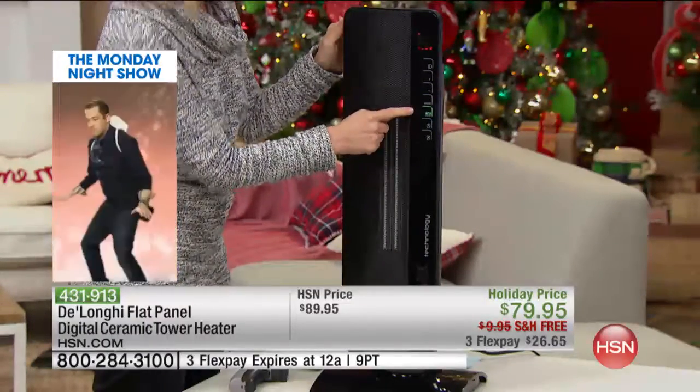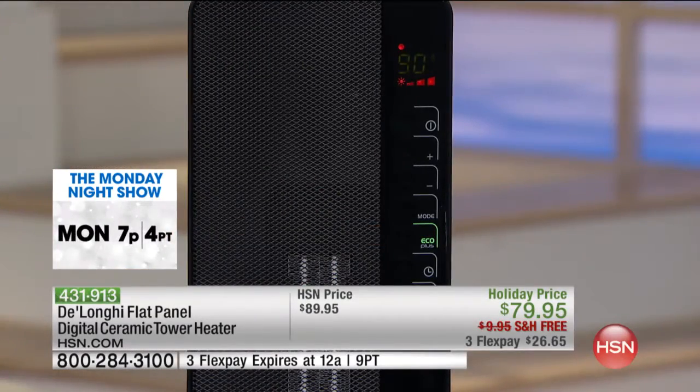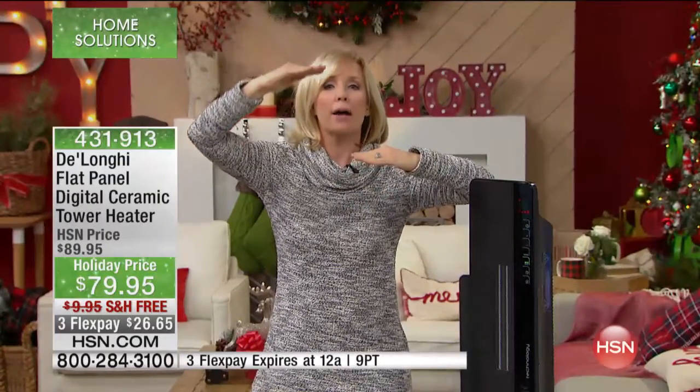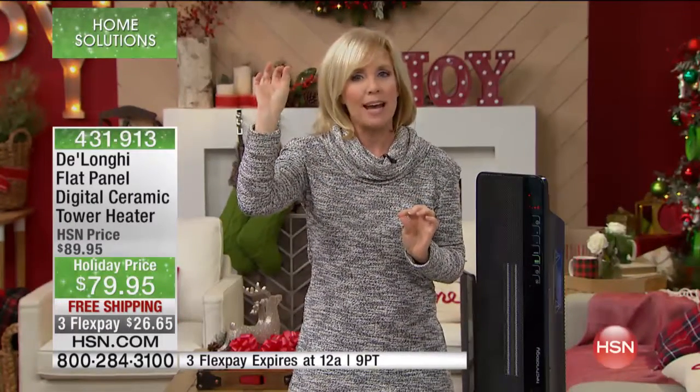The Eco Plus feature puts the unit in the most energy-efficient mode. The studios are 60 degrees and I have this unit set at 90. As the room starts to heat up, the unit will automatically kick into a lower gear until it finds the perfect balance — the unit does it all by itself, saving energy and saving you money. Anytime on your main thermostat you can set it down a notch, you save an average of 10% on your electric bill. It's totally cost effective and will absolutely pay for itself.